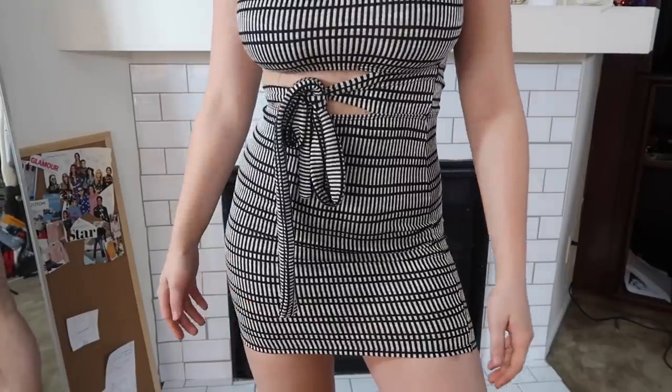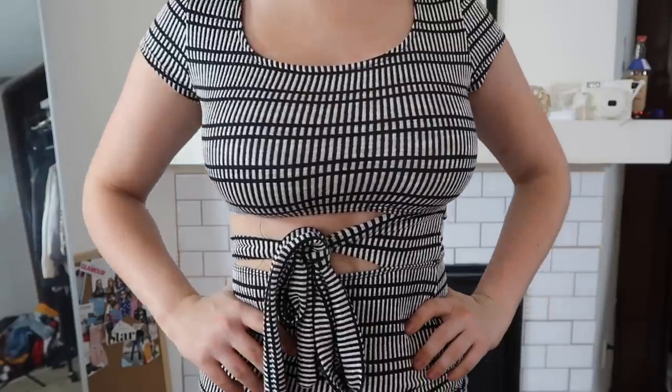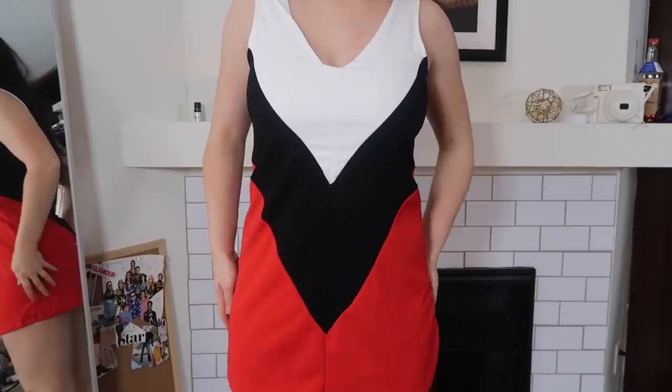The next dress is also from Fashion Nova — it cuts off in the middle and you tie it up a little bit. It's a more casual dress, really comfortable and soft. I have another dress from Fashion Nova — I don't even know how to describe it, it's kind of a color-block dress. The red registers a little different on camera, a bit brighter, but it's really cute and will be nice for a summer night out.